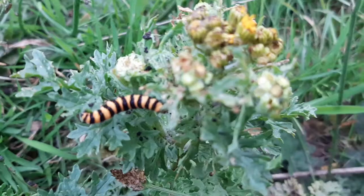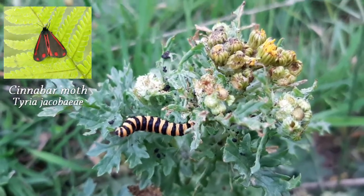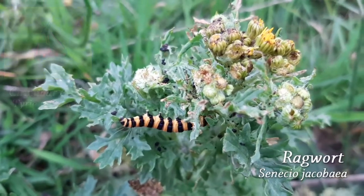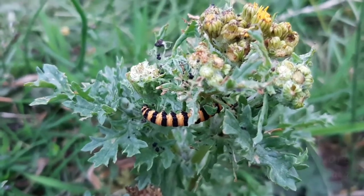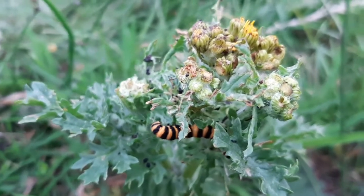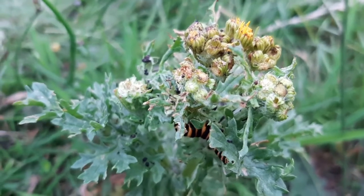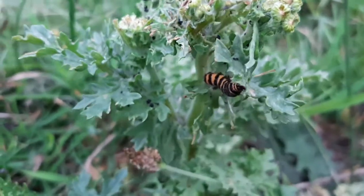Next up, we have the caterpillar of the cinnabar moth. These are usually found on the ragwort plant, whose leaves are so full of toxic alkaloids that most other animals won't touch it. The caterpillars love these toxins though, because they're not harmed by them, and on the contrary, benefit from them by becoming toxic themselves — good defence against predators. Unfortunately, these caterpillars are so voracious that they out-compete each other, even resorting to cannibalism, and so relatively few survive to pupate.